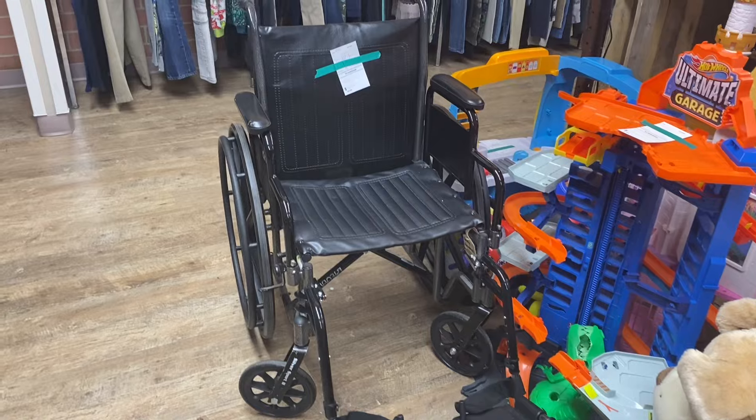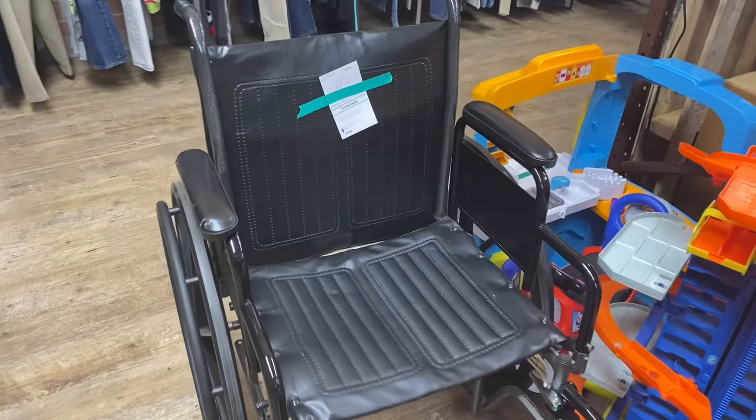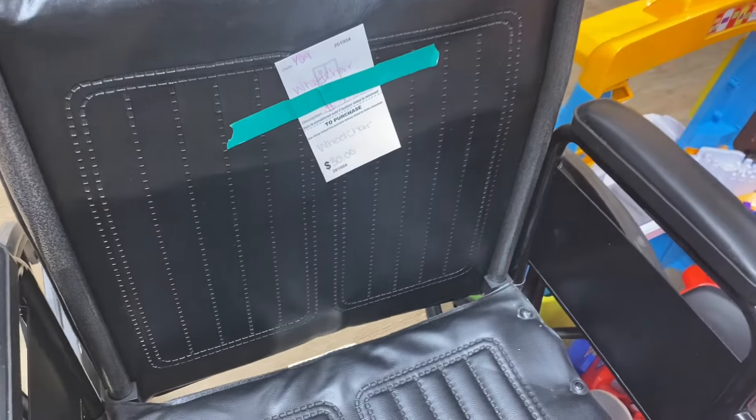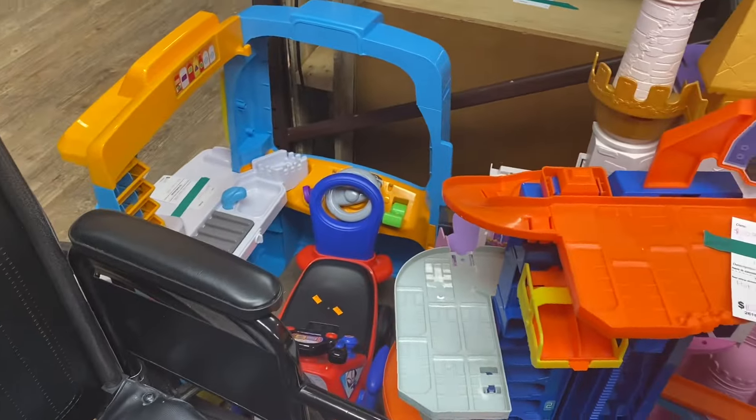There's a used wheelchair in really good shape. They're only asking $30 for it. These sell for like $160 brand new at Walmart.